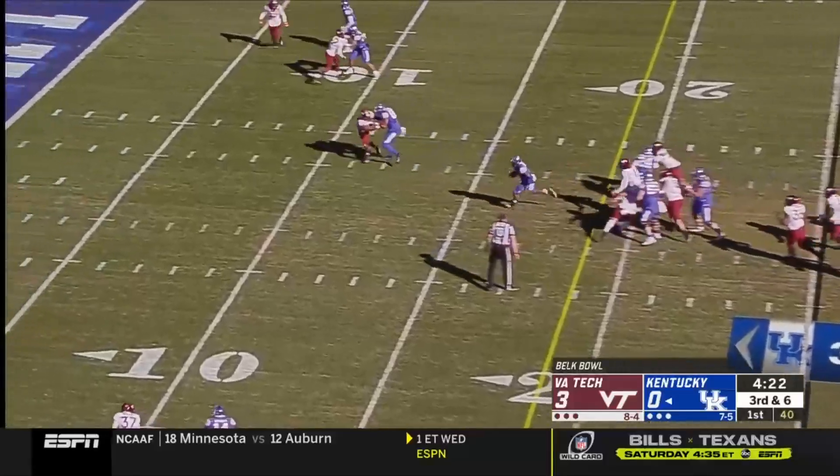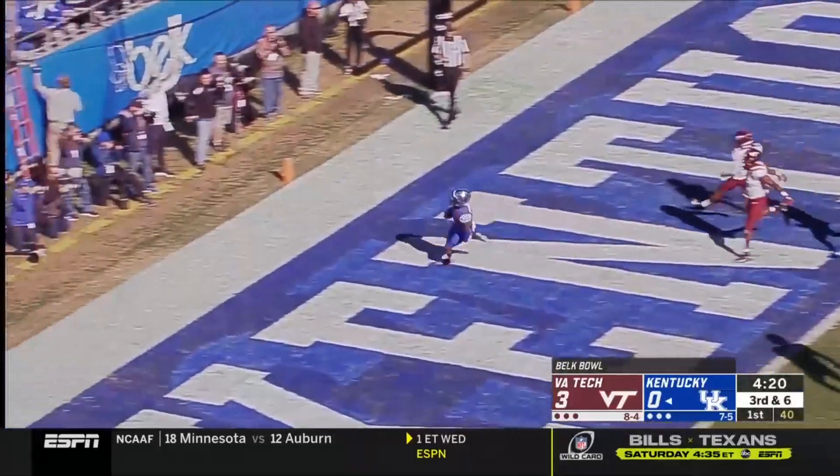Bowden, big hole up the middle. Bowden with the burst. Touchdown, Kentucky.